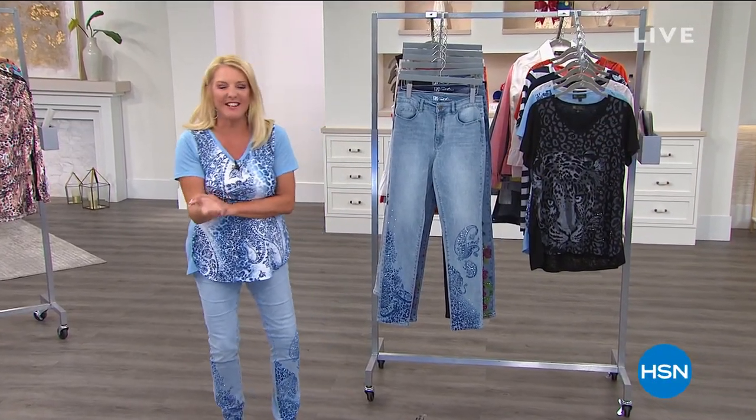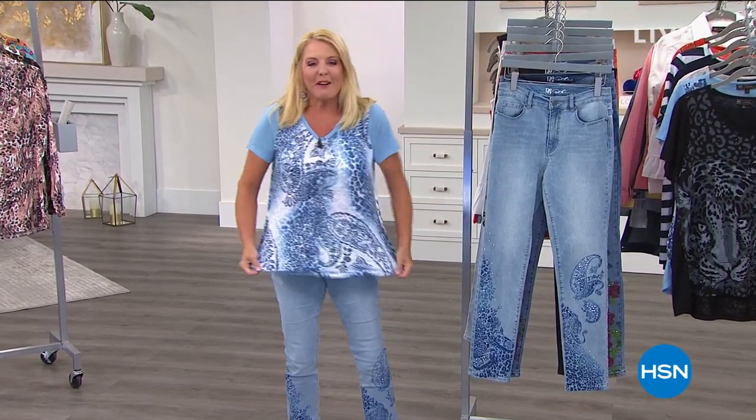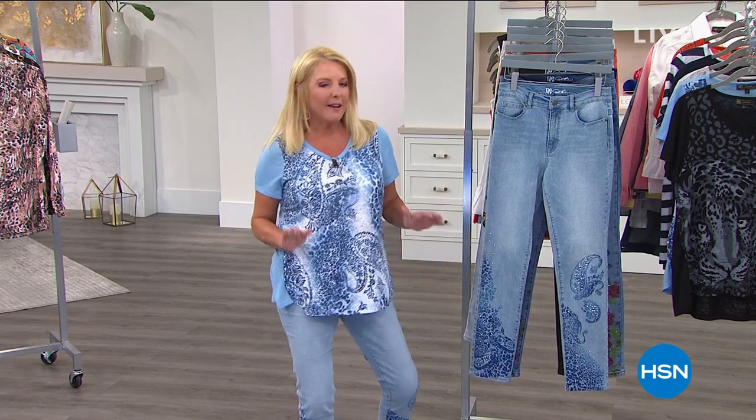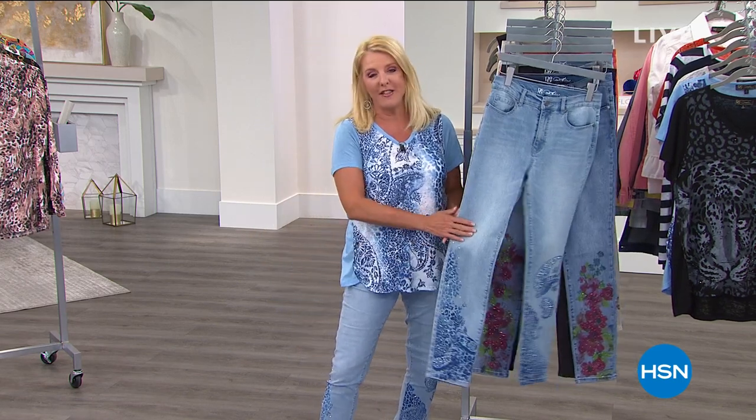You're watching HSN. I'm Suzanne Runyon. How are you? I hope you're having an awesome evening. We're talking about fabulous fashions, a wonderful today's special, and some really cute jeans. It's kind of like a double today's special and I just want to give you a quick update on this.